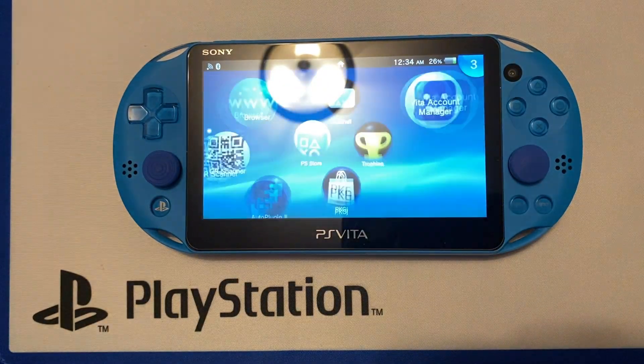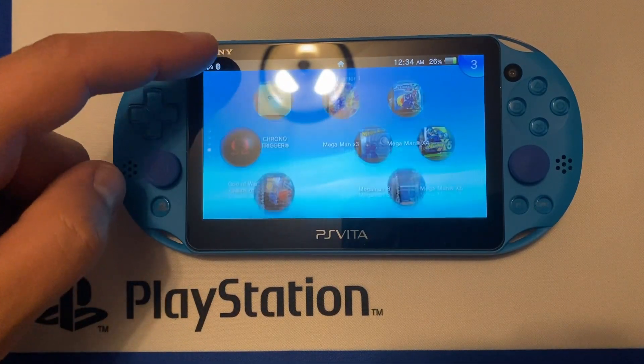So as you can see, it's back to the default PS Vita theme and my Uncharted theme did not stay.